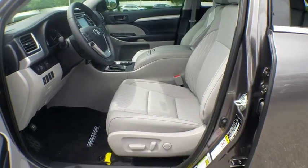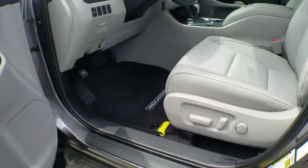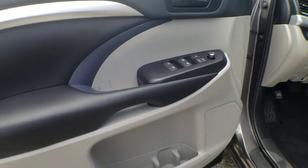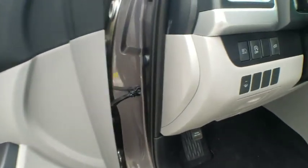Here are some of this vehicle's great options: traction control, dual airbags, power steering, four-wheel disc brakes, trip computer, CD player, electronic stability control, rear window defroster, power windows, brake assist, overhead console.